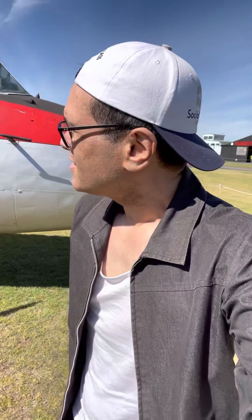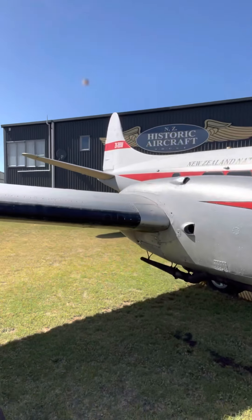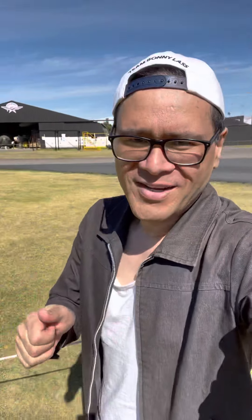Not sure what this aircraft is — DC4? Yeah, I think so. Let's see what it is. Tauranga Airport is just over there; you can kind of see the control tower and the Tauranga runway. But we'll see how this goes.